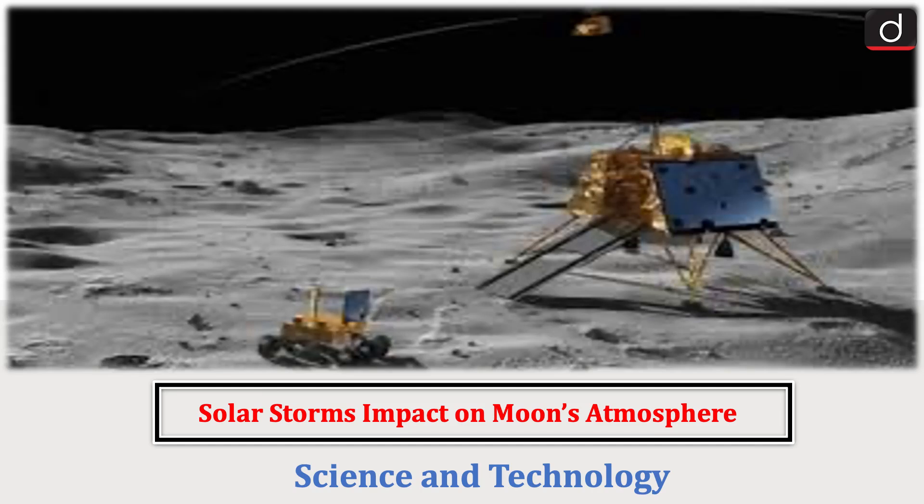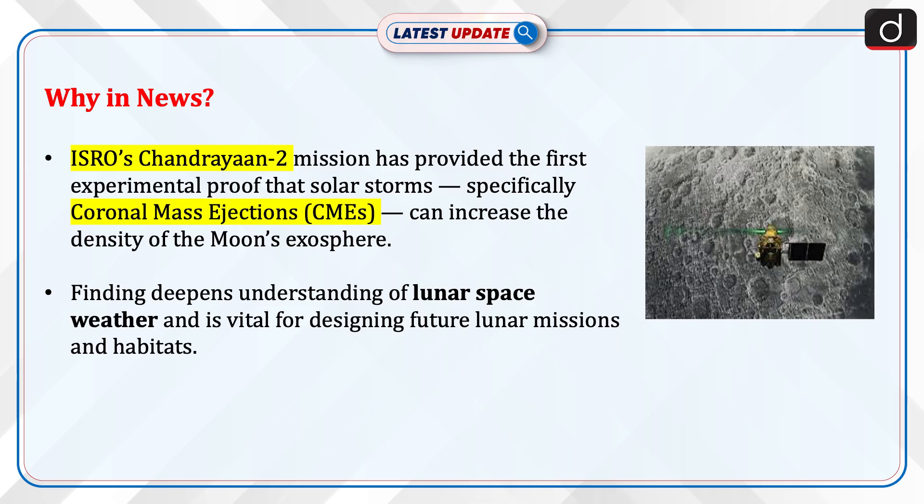Hello everyone. Welcome to the latest update program. The topic of discussion is Solar Storm's Impact on Moon's Atmosphere. This topic relates to the Science and Technology section of the UPSC CSE syllabus. Let's see why this is in the news.